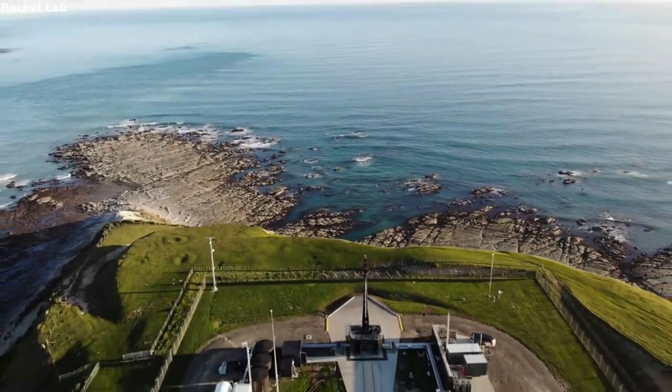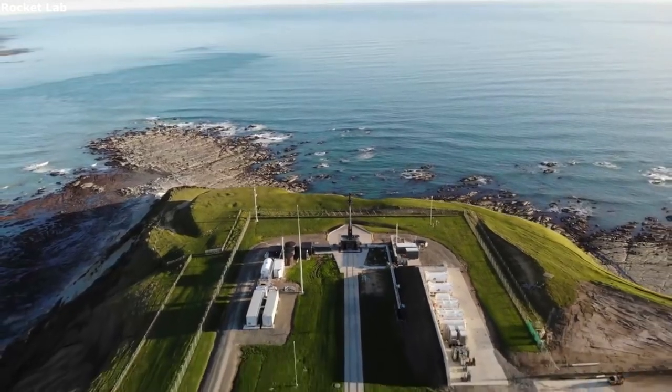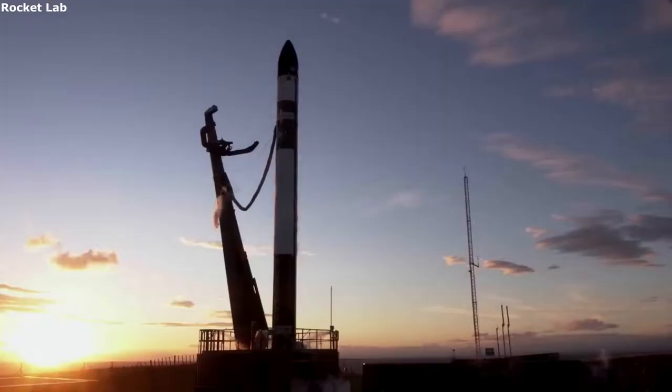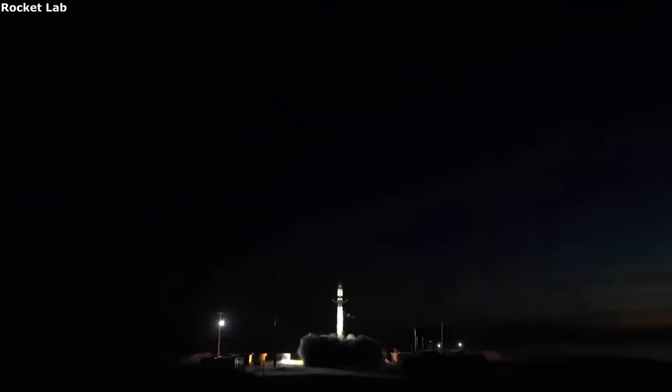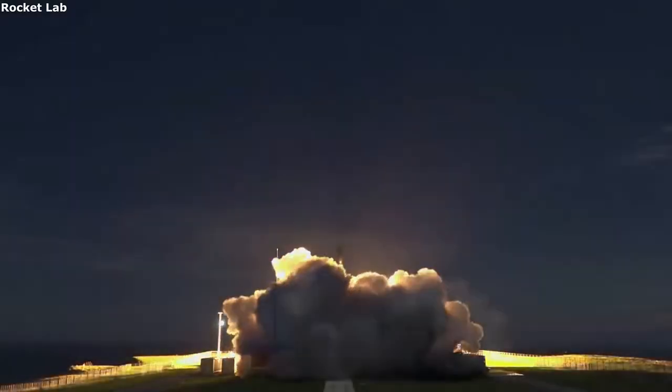Once the first and second stage has done their job, they must separate from each other and the payload, ensuring nothing is damaged in the process. Rocket Lab recently acquired a company named Planetary Systems Corporation, or PSC, who works on many things including separation systems.